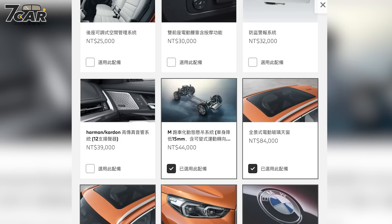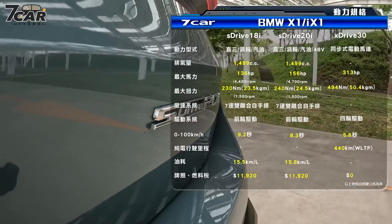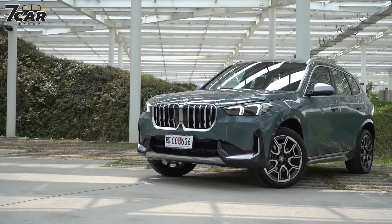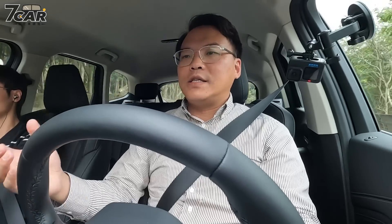如果你决定要买X1了，到底全车系哪一个车型最值？毋庸置疑iX1一定最值。因为售价上跟这一台20i只差10万，但其实iX1比较便宜，iX1多的配备包含全景天窗、远端遥控启动、M底盘也就是悬吊还有转向的设定，光是天窗和M底盘的调校就差12.8万了，才差10万块。更不要说它的马力是这一台油车直接乘以2。如果你能够接受电车当然首选是iX1，但如果有考虑充电的方便性，可能家里就只有要买这一台车没有别的车的话，那当然只能考虑油车。